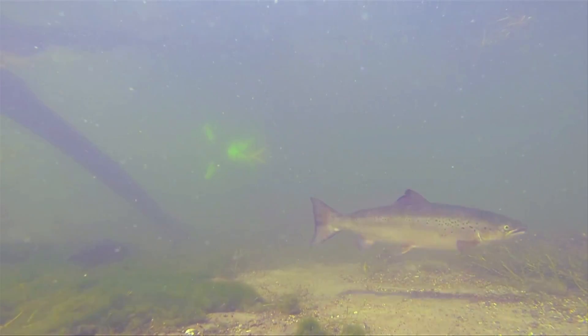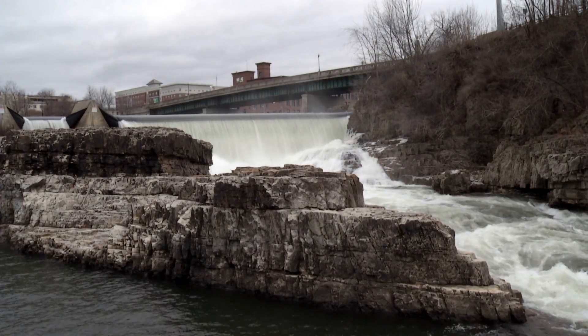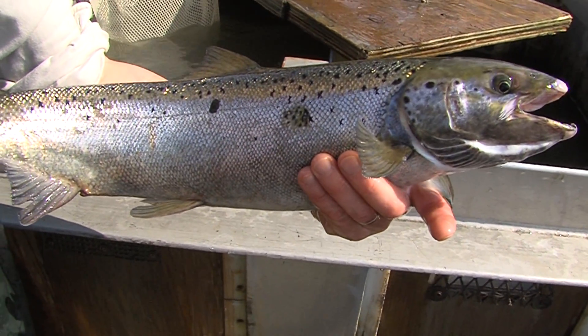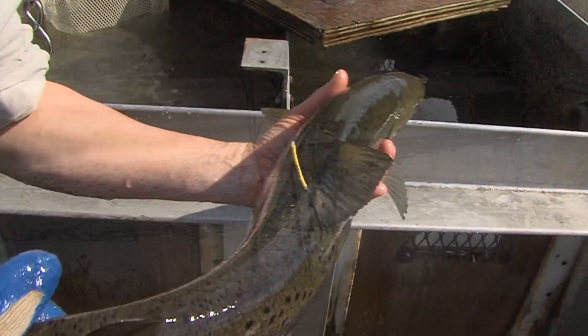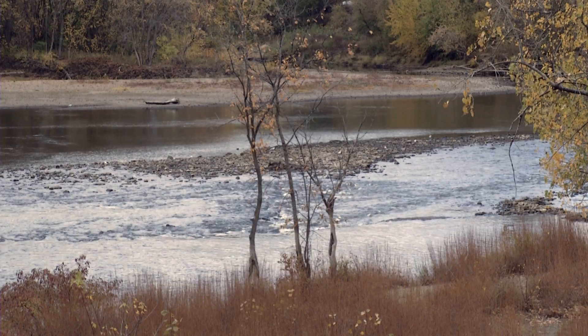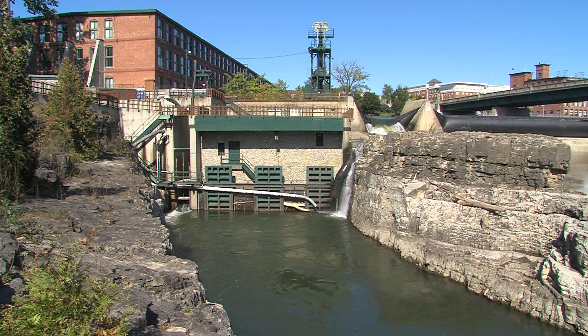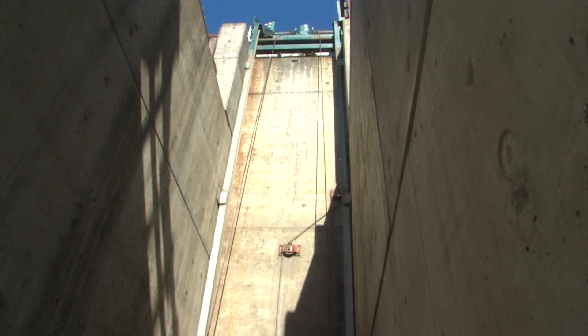Salmon were once abundant in Lake Champlain, but by the early 1800s they'd been wiped out by pollution and dams on their spawning rivers. In the 1970s, New York and Vermont began reintroducing salmon with the goal of eventually providing them access to their historic spawning waters. When an old dam on the Winooski River was refurbished into a hydroelectric facility in 1993, its owners were required to build a fish lift as part of the federal permitting process.